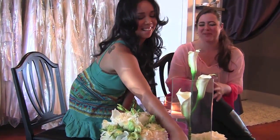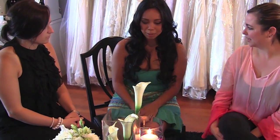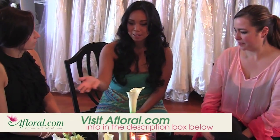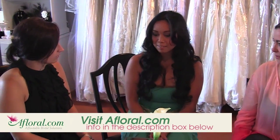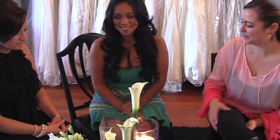All right, so thank you both for helping me out and incorporating the afloral silks — it's amazing. I wouldn't be able to tell which one was real and which one was fake. They're going to be supplying most of our flowers for the wedding. Thank you so much for arranging.